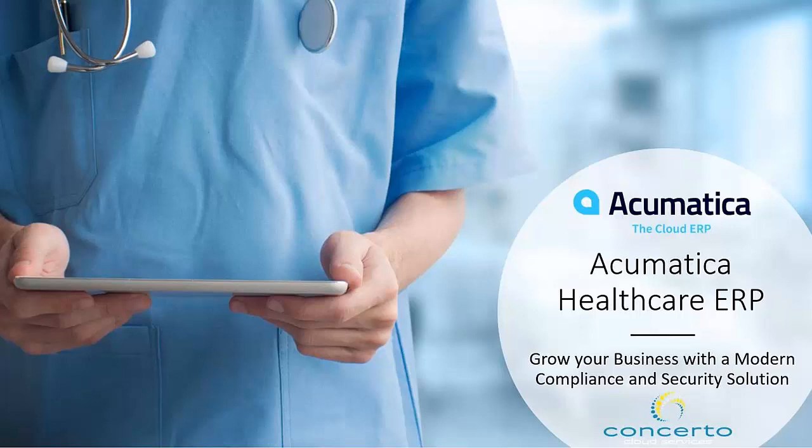Hello everybody and thank you for joining us today for our webinar. My name is Erica Bazel and I'm with Concerto Cloud Services and I will be your moderator for today. Our guest speakers will discuss how Acumatica and Concerto work together to grow their customers' business with a modern compliance and security healthcare ERP solution.